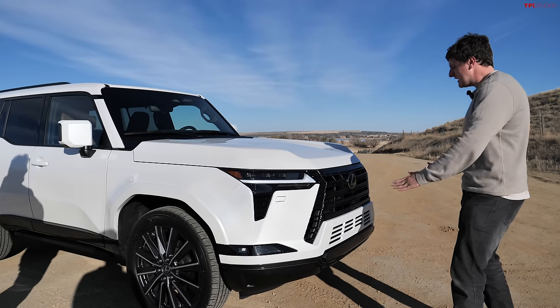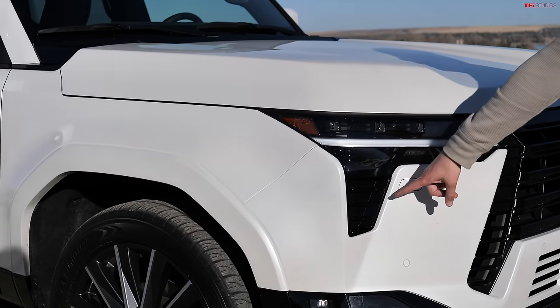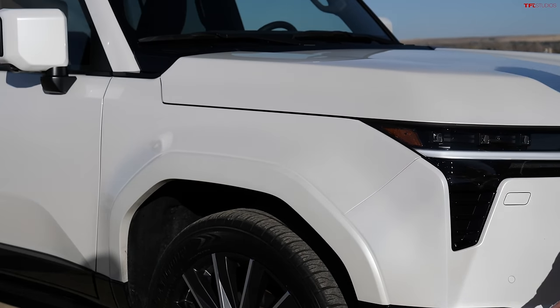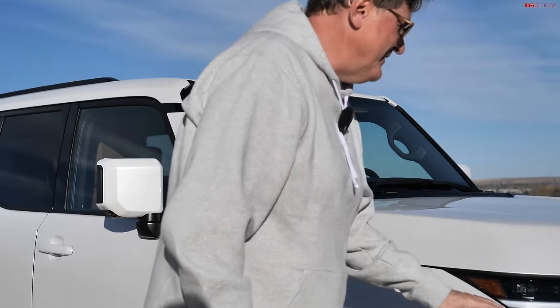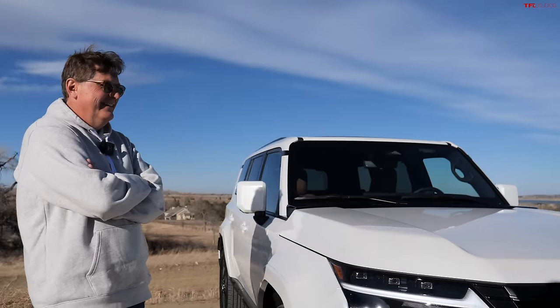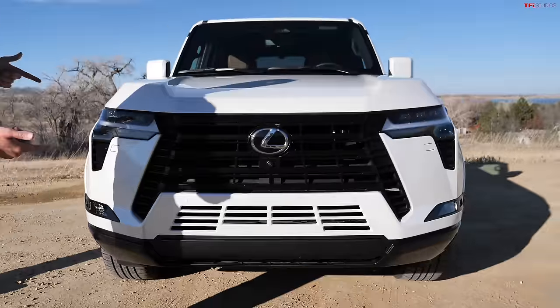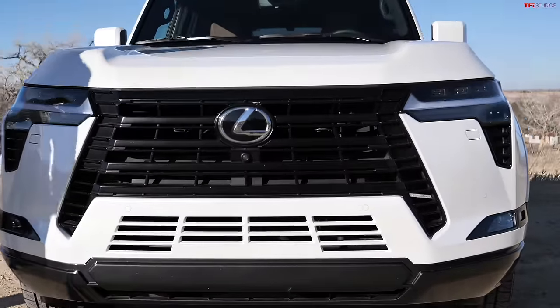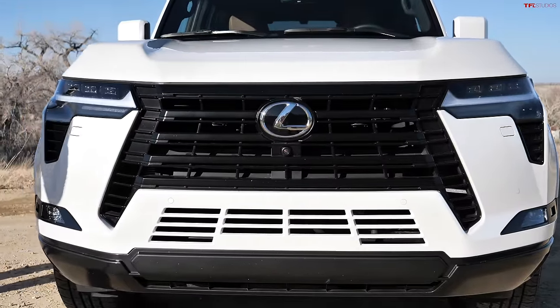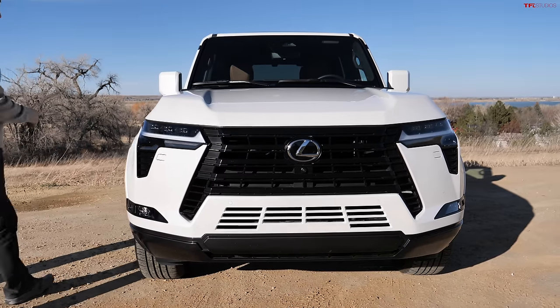This one is sleek, square-jawed, chiseled. It's expensive — that's what it is. Even the spindle grille, which used to have little dainty chrome bits all over, has now gone full Stormtrooper — white and black, no chrome. It's just awesome — they killed it.